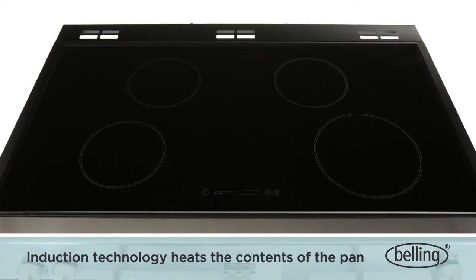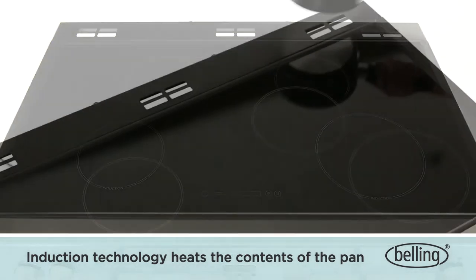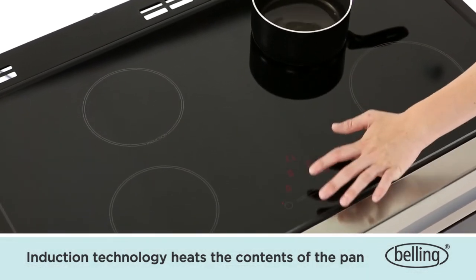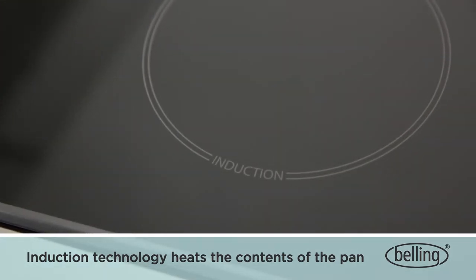Induction uses electromagnetic technology and is like having an individual heat source in each pan. When an iron-based pan is placed on the hob, it completes a magnetic circuit that heats the contents. With heat generated inside the pan and nowhere else, less energy is used when cooking.